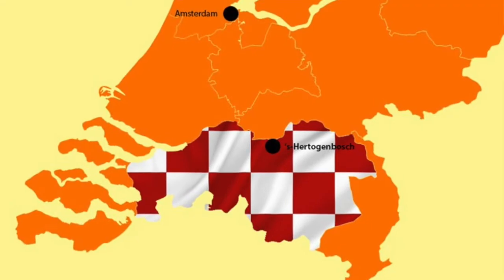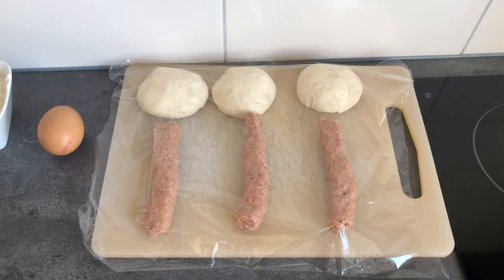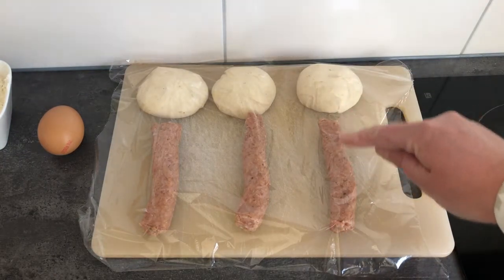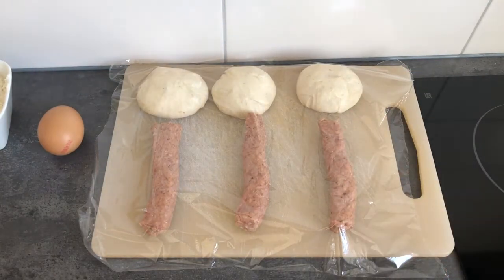Brabantse Borstenbrootjes, or sausage rolls, are a specialty from the province of North Brabant. They're made with white bread dough and a sausage of minced meat with some herbs.